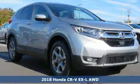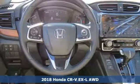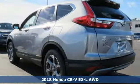It's a new 2018 Honda CR-V. Every Honda is designed with the driver in mind. It comes nicely equipped with features you'll love.